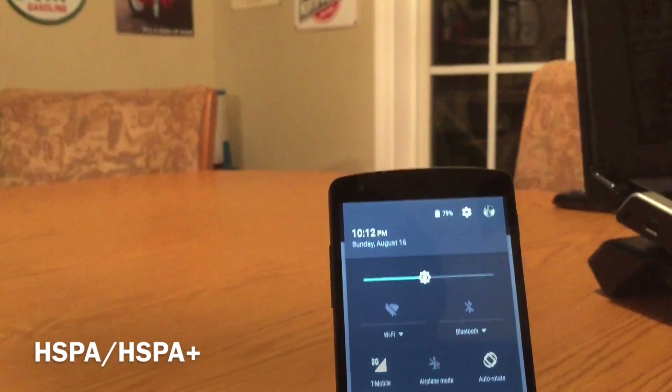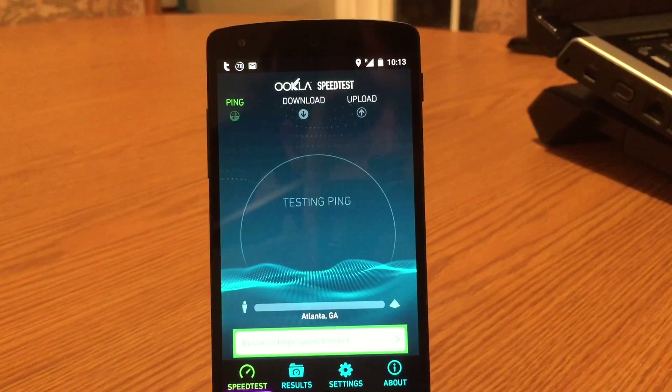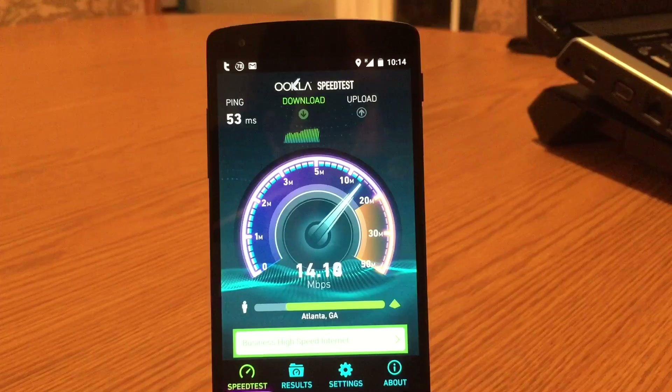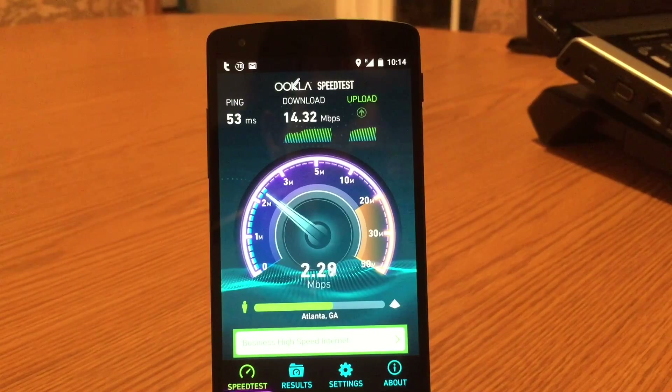Between 3G and 4G, GSM carriers like AT&T and T-Mobile use a technology called HSPA, or High Speed Packet Access — think of it as sort of a 3.5G. In terms of speed, AT&T's HSPA offers theoretical speeds as high as 21 megabits per second, whereas T-Mobile's HSPA Plus offers theoretical speeds as high as 42 megabits per second, as T-Mobile's dual carrier technology allows your device to communicate with two towers at the same time.